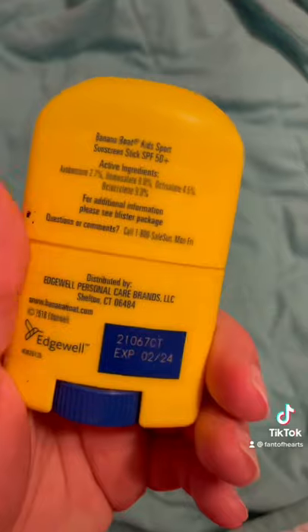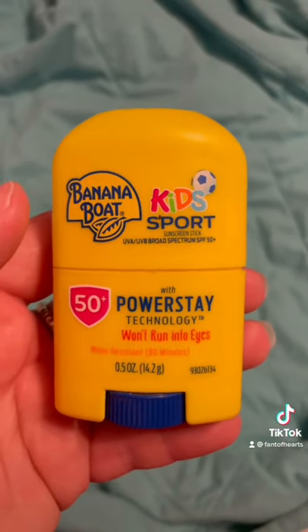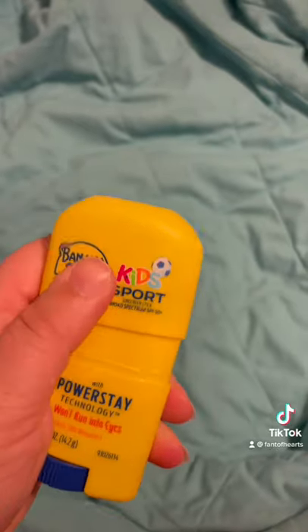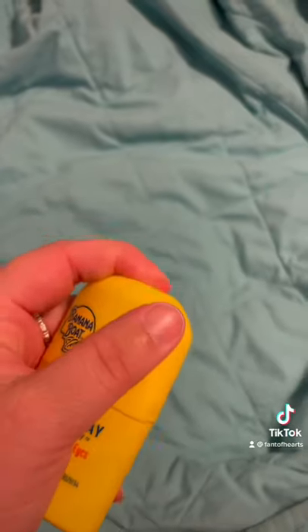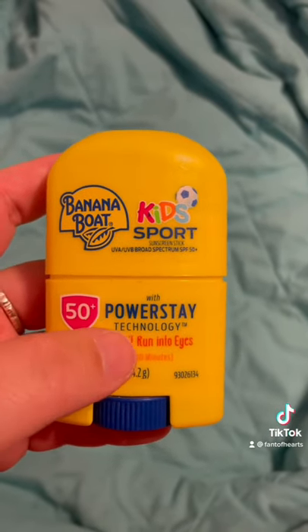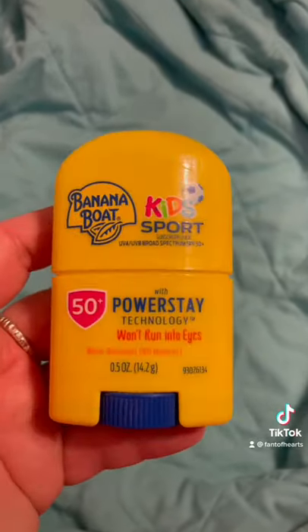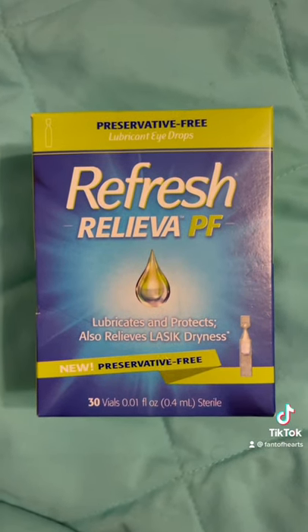Salt water can really irritate your eyes. I have really sensitive skin, and this is cool because it's a little block that you can just roll on your face — makes it a lot easier for someone really pale like me. It doesn't run into your eyes. This is Banana Boat Kid Sport roll-on sunscreen. I really like it — that's tip number two.